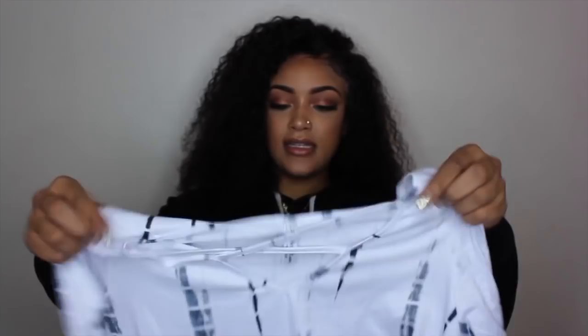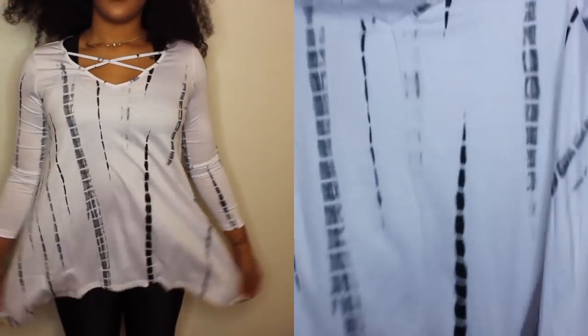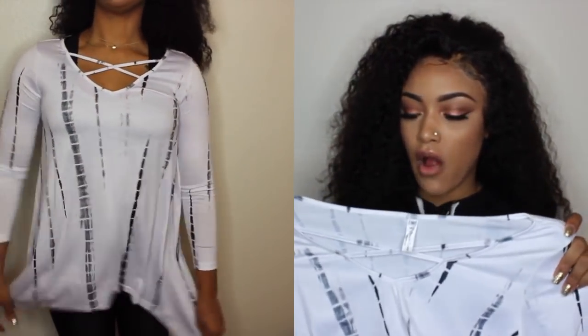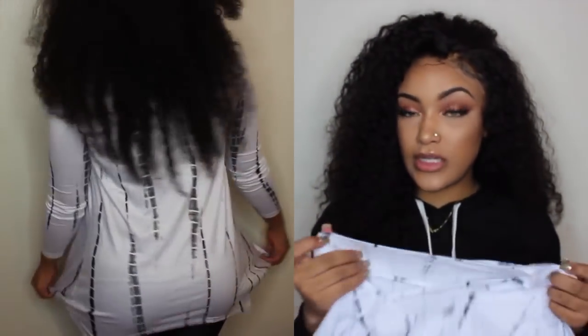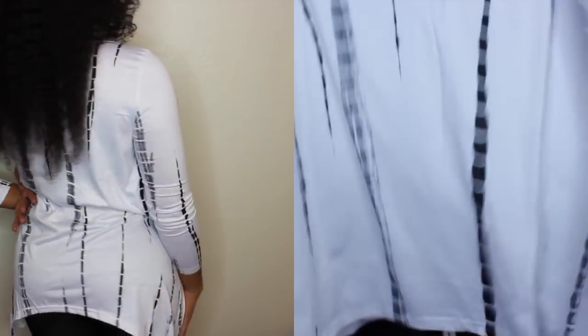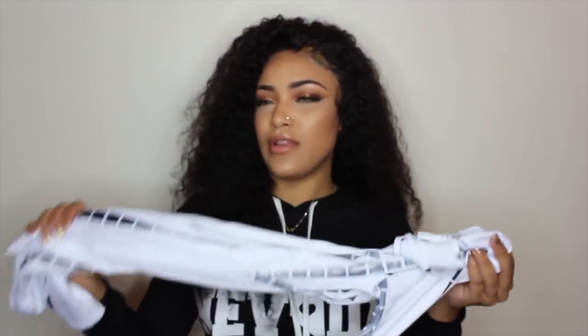The next thing I got is this top — it's like a flowy-bottom top and it has little rips at the top. I don't really know what I was thinking buying this shirt. Not to say there's anything wrong with it — it fits fine, it's really nice quality, feels just like a regular cotton tee, and it's flowy and nice. But I just don't really see myself wearing it. It's not really my style.